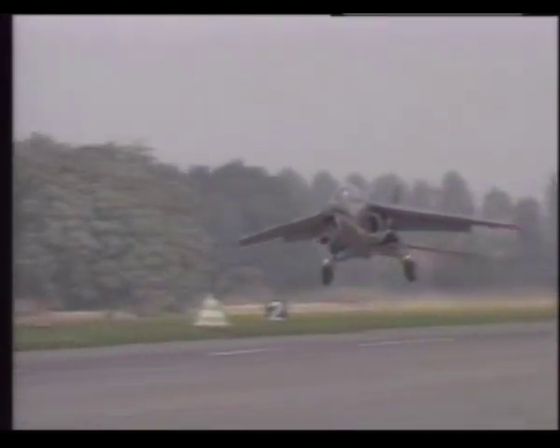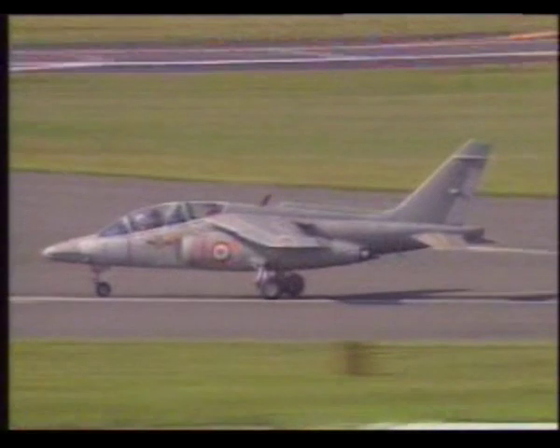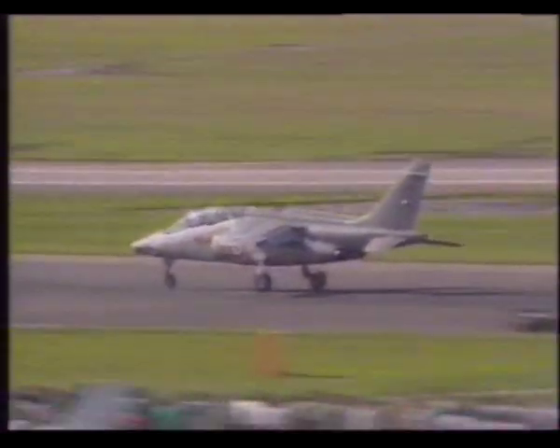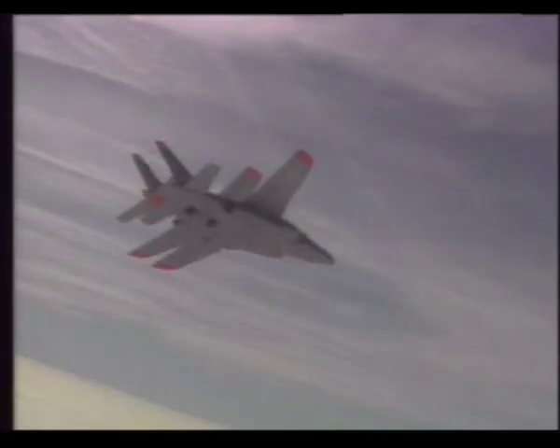The Alpha Jet is a Franco-German co-development. Deliveries began in 1978. France and Germany each ordered 175 aircraft and other orders soon followed. Alpha Jets have been delivered to Belgium, Morocco, the Ivory Coast, and Qatar.